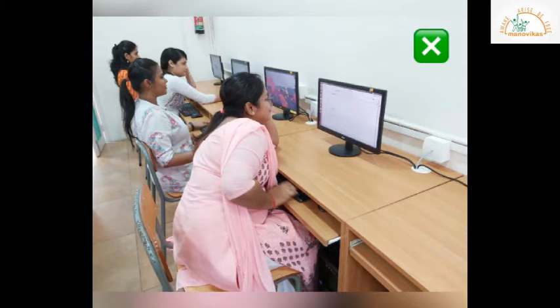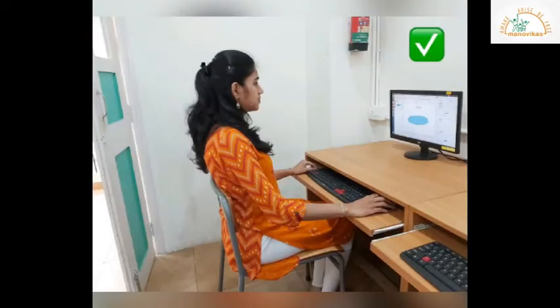Don't lean on the computer table while you are working, and don't keep your eyes too close to the computer screen. Sit up straight on the chair. Keep your feet on the floor and your eyes straight to the computer screen.